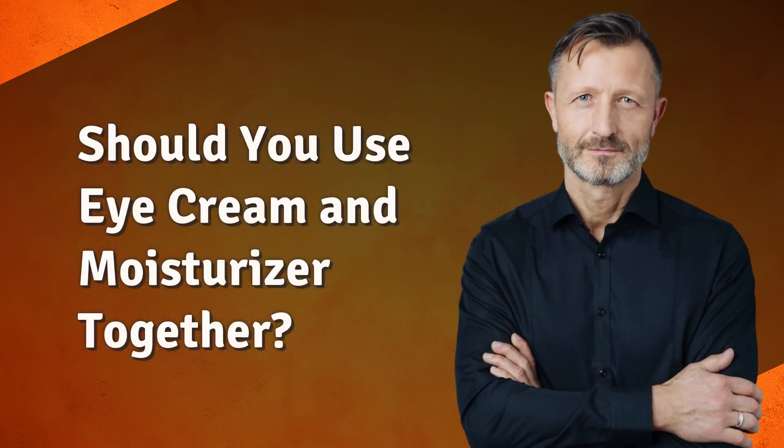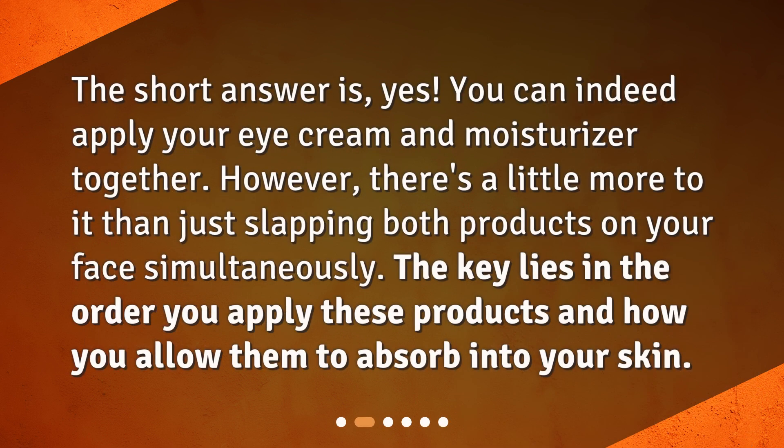Should you use eye cream and moisturizer together? The short answer is yes. You can indeed apply your eye cream and moisturizer together. However, there's a little more to it than just slapping both products on your face simultaneously. The key lies in the order you apply these products and how you allow them to absorb into your skin.